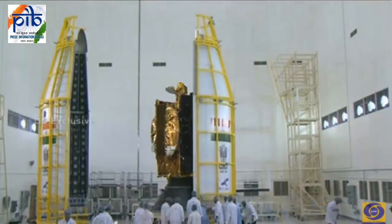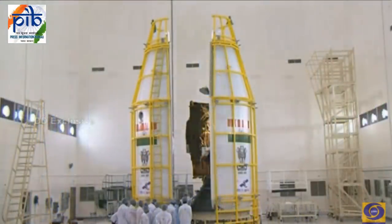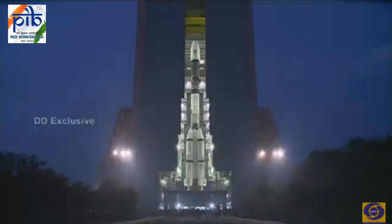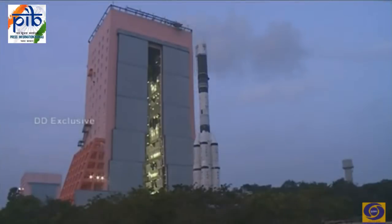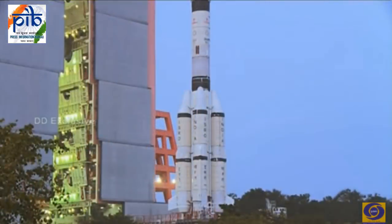Now the satellite has been assembled and the heat shield is being closed. This is a separate encapsulated assembly and in this condition it will be lifted and taken to the vehicle. Now the vehicle is being moved to the launch pad.